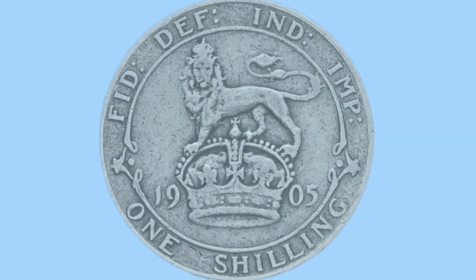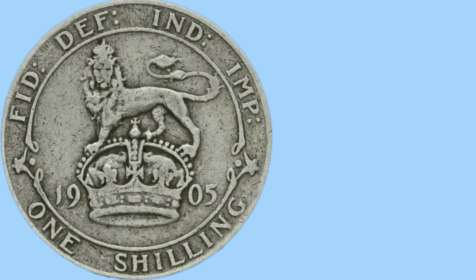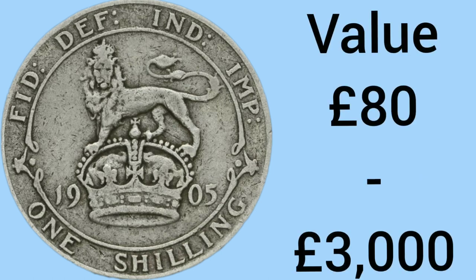Now we move on to the medalists. In bronze or third position, the bronze medal goes to the 1905 one shilling — a more modern design and style than some of our other top 10 entries. This one has a mintage of only 488,390, now less than half a million, which is very rare in the world of coins. It has a value of £80 in worn circulated condition and up to £3,000 for an uncirculated example — a very valuable coin.